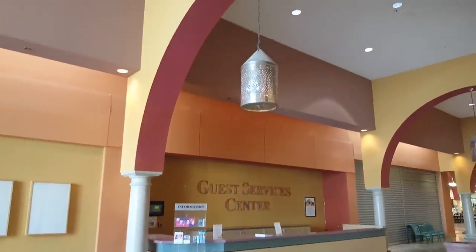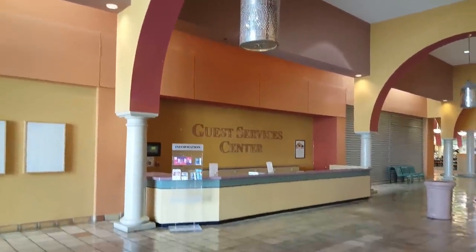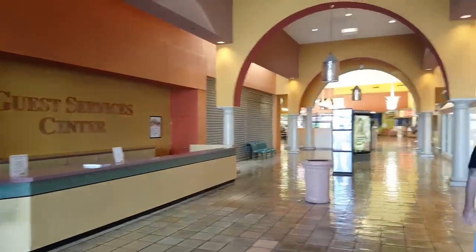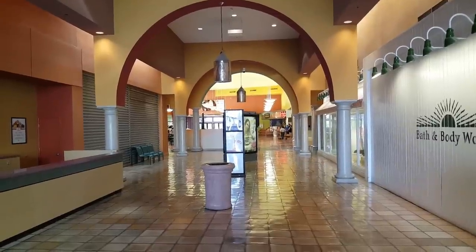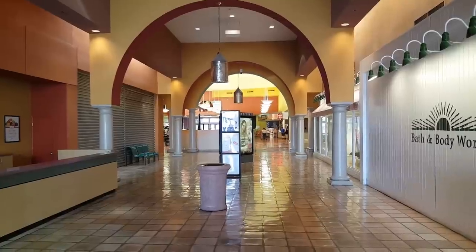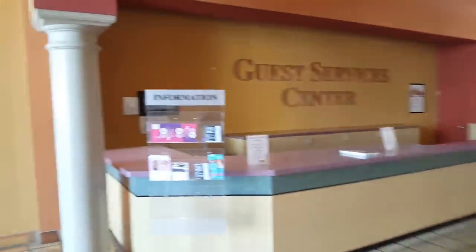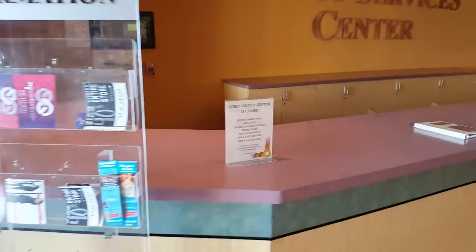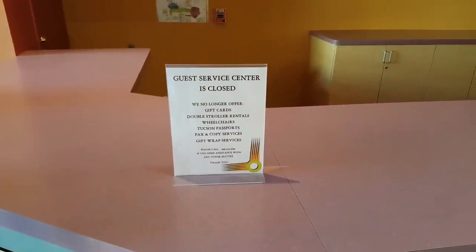Let's move on to the interior of the mall. You can see the guest services desk and a really interesting light fixture — there's a bunch of interesting light fixtures like that all throughout the mall. And to the right you'll see my producer Mark wrecking a shot. Originally this mall opened in 1982 with high-end retailers, but by the 90s that wasn't working out so well for them, so they switched over to kind of an outlet mall thing, and I guess that worked out pretty well for them up until recently.